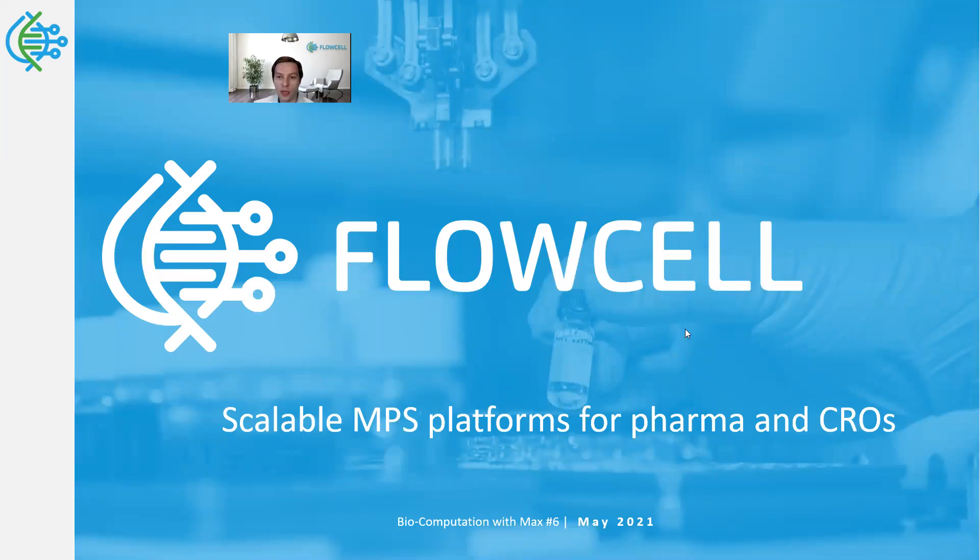Welcome to Biocomputation with Max. I've talked through several previous segments about COVID, the challenges for biocomputation that it presents, and then I've transitioned to some of the tools that can help to study it in systems that are reproducing human physiology in a dish. Now I want to talk about how these microphysiological systems are suitable as workflow platforms for both pharmaceutical industry and CROs to improve development of drugs.